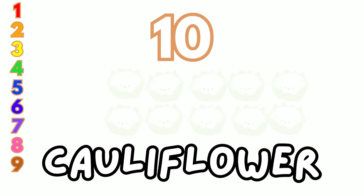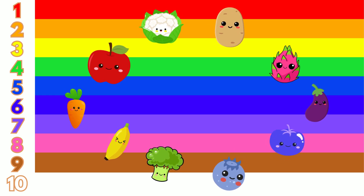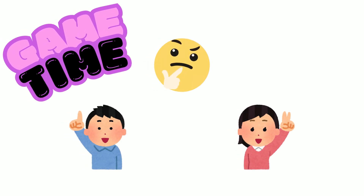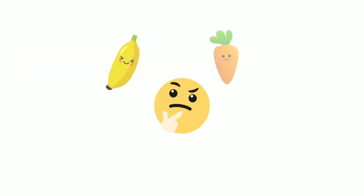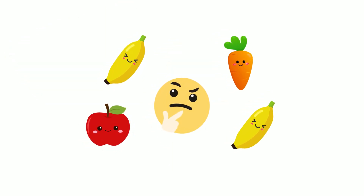Wow, look at all these fruits and vegetables! Let's play a game — can you guess how many are on the screen? Are you ready? Let's start. How many fruits and vegetables can you count? Take your time.